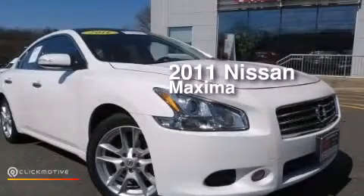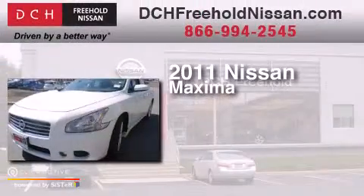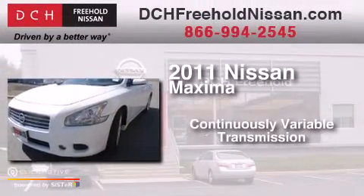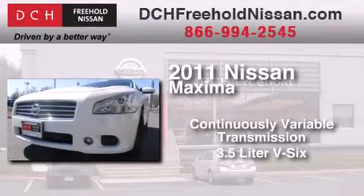This is a certified pre-owned 2011 Nissan Maxima. This four-door sedan has a continuously variable transmission and a 3.5-liter V6.